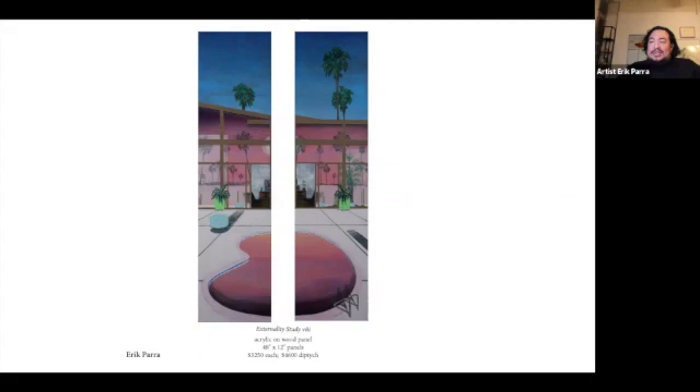Edward Hopper, Francis Bacon, Bonnard for color, and Hockney. It does have a Hockney swimming pool feel to it. Are your works generally without figures? Yes — I try to paint about the human experience without actually painting the figure. I feel like psychologically it's a little more interesting for me as a maker to imply the human presence and imply these narratives that are human-centric, but without actually depicting the human form.